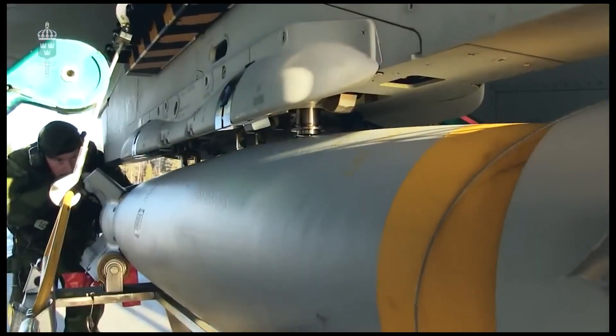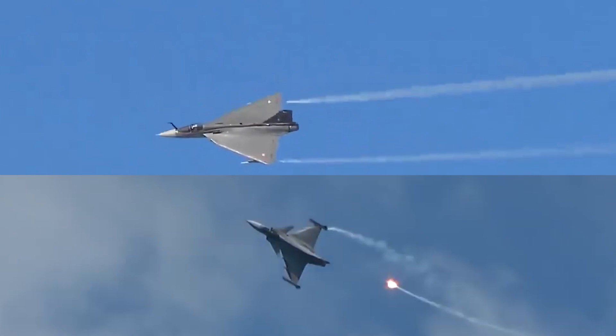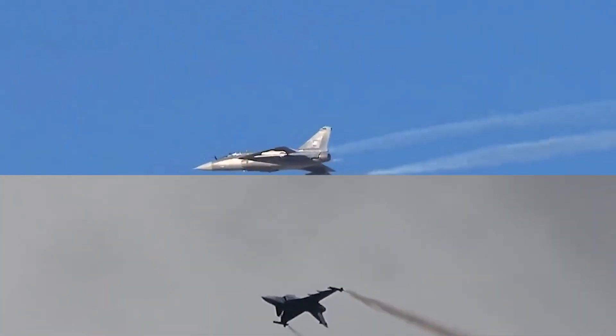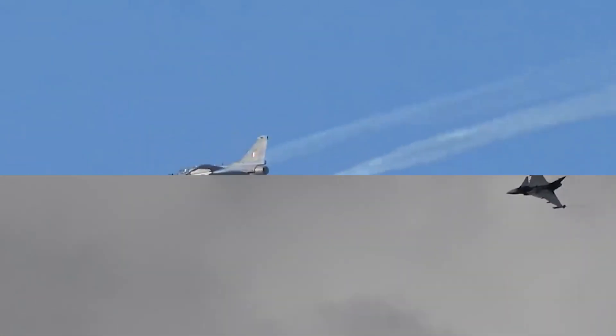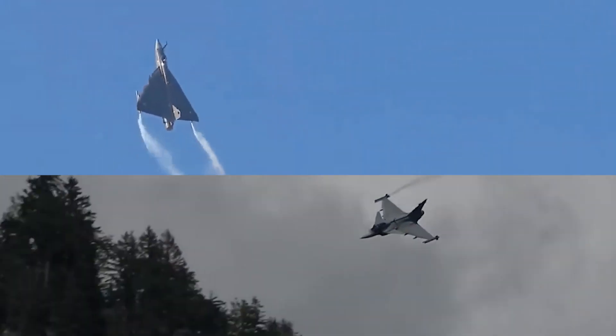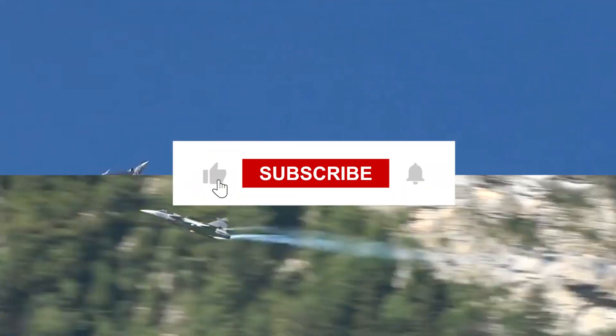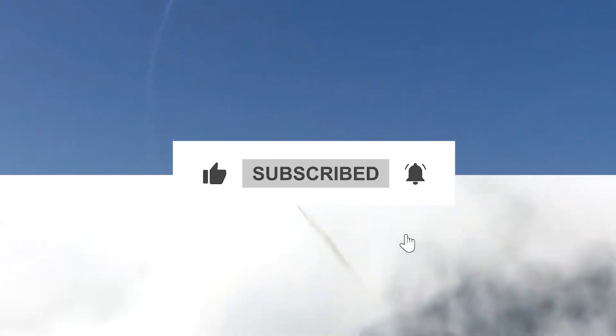There you have it, folks — Tejas versus Gripen, an epic clash that's redefining aerial combat. Which jet do you think will emerge victorious? If you enjoyed this video, don't forget to hit that like button, subscribe for more thrilling aviation content, and drop your thoughts in the comments.